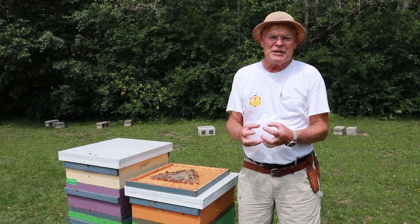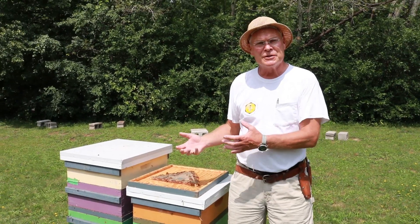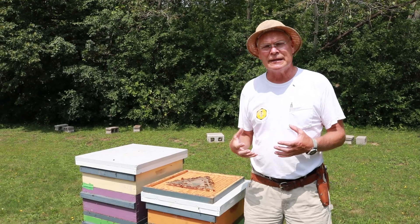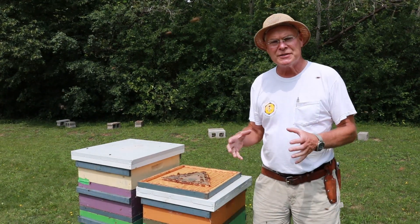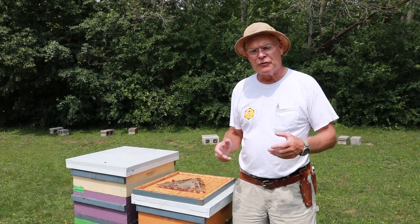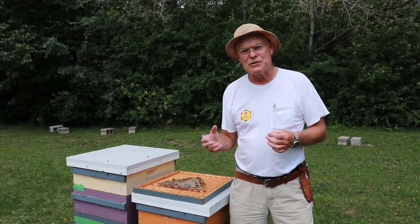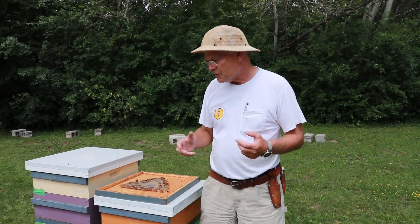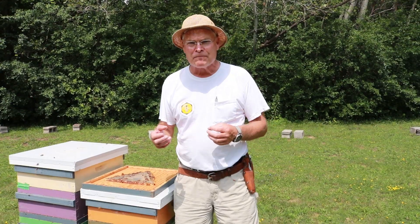Robbing behavior — bees will go from their hive to anything around them that's sweet and try to steal that. That could be honey that's exposed and not inside a hive, or it could be going into a hive and getting after the honey stored there. When bees learn where there's food, they go back and do a dance inside the hive. They can indicate where to find flowers at a distance, but when the resource is quite close by — like in the apiary — they do a round dance, which tells the other bees to get out and get lucky. Then you'll see bees checking out cracks anywhere they can smell honey, looking for an entrance into the colony.